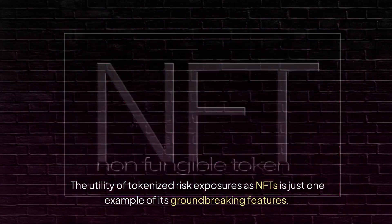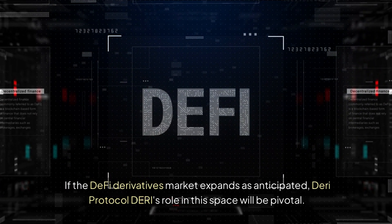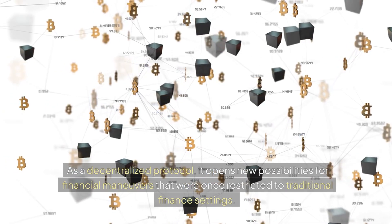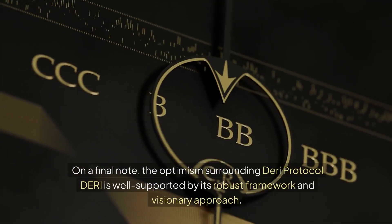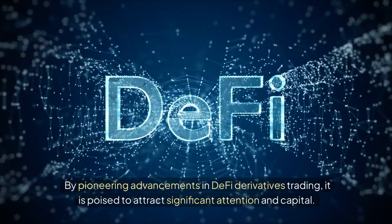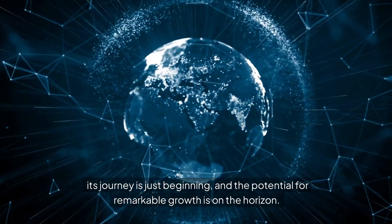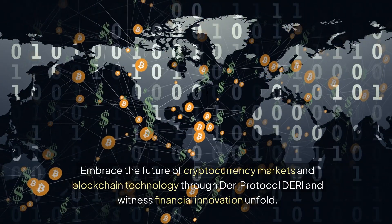The utility of tokenized risk exposures as NFTs is just one example of its groundbreaking features. If the DeFi derivatives market expands as anticipated, Dairy Protocol's role in this space will be pivotal. Its ability to manage risk and capital on-chain through liquidity pools is a testament to its innovative architecture. As a decentralized protocol, it opens new possibilities for financial maneuvers once restricted to traditional finance. The optimism surrounding Dairy Protocol is well-supported by its robust framework and visionary approach — keep an eye on it, as its journey is just beginning and the potential for remarkable growth is on the horizon.